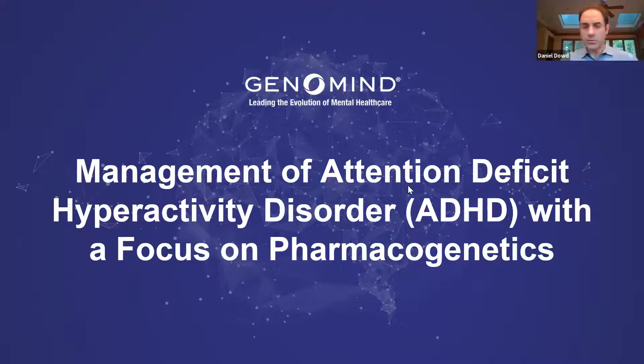For those of you who don't know me, my name is Dan Dowd. I'm the VP of Medical Affairs here at Genomind. The title of tonight's presentation will be the management of ADHD with a focus on pharmacogenetics.